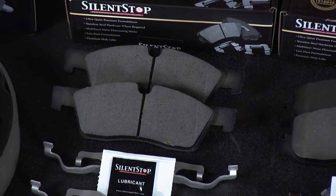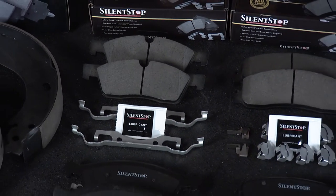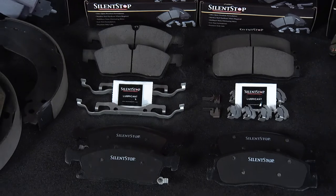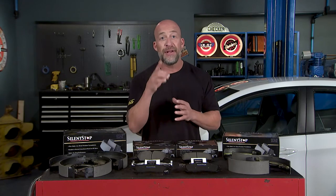For years, manufacturers of disc pads have tried many methods to control this noise-causing vibration, or NVH. In some applications, a slot or a chamfer is added to the pad surface to break up these vibrations and eliminate noise that you can hear. It's still there — you just can't hear it.